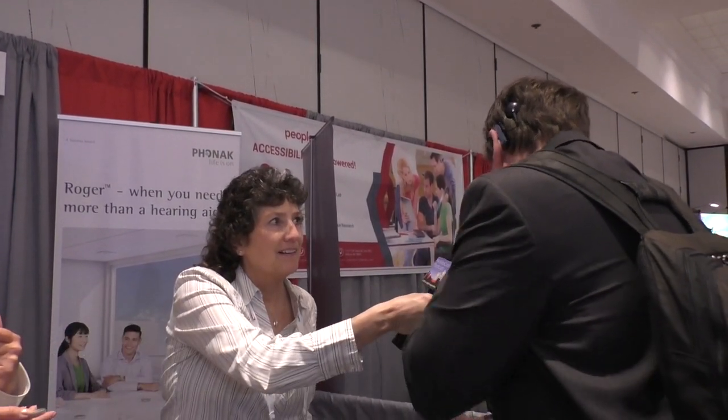Christian Vogler has joined us to help in the conversation here, with his cochlear implant. Now we've got two microphones going — but how are we hearing? It's a multi-talker network, so you can connect several microphones to the receiver and you will still hear.